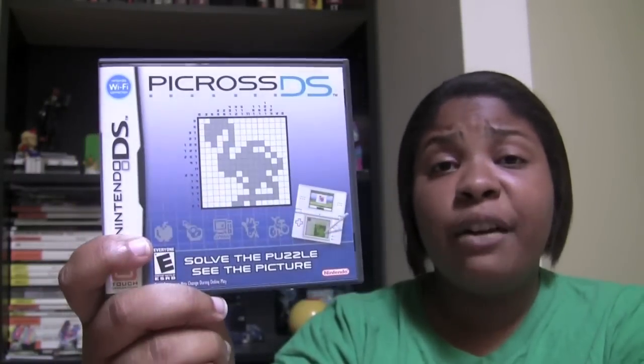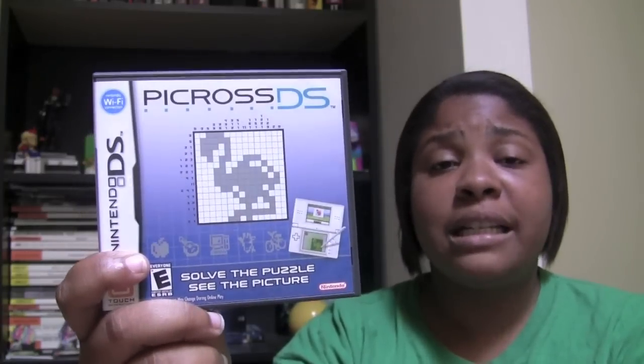I didn't play a PCross game until 2007 when I found a copy of PCross DS and instantly fell in love with it. This was the title that I found myself going back to time and time again. I put hours upon hours into it and I just couldn't get enough.